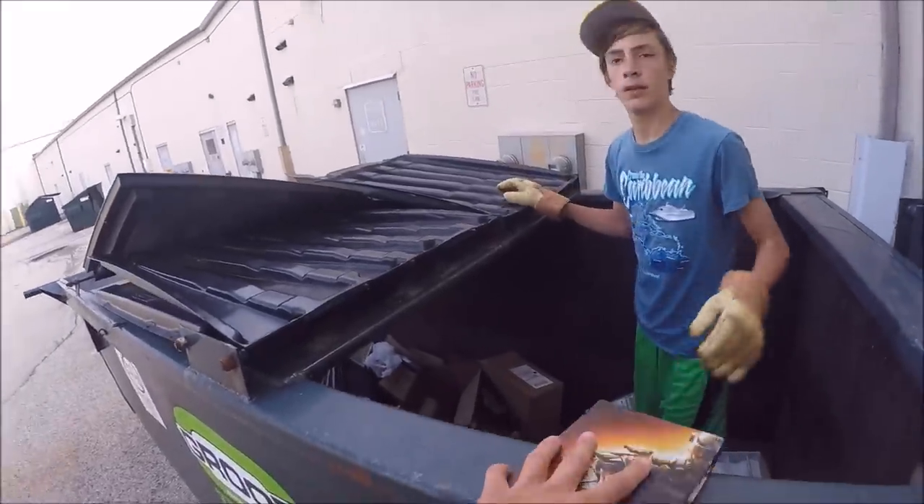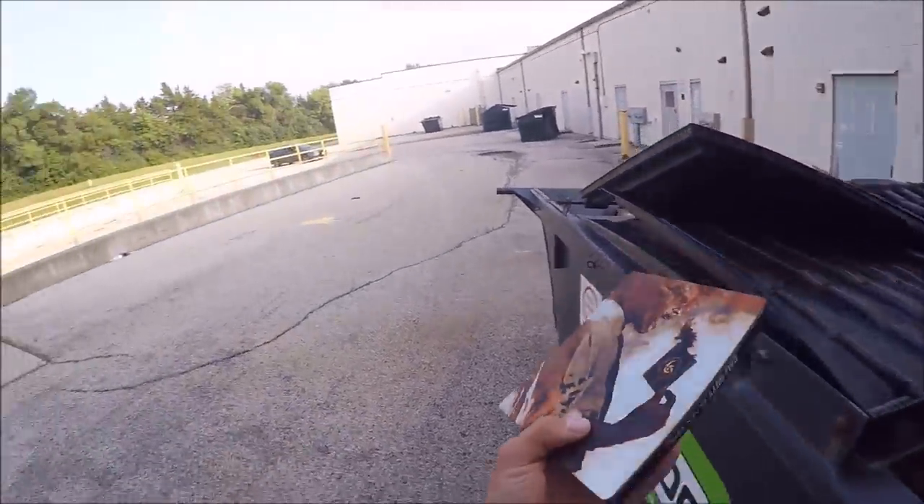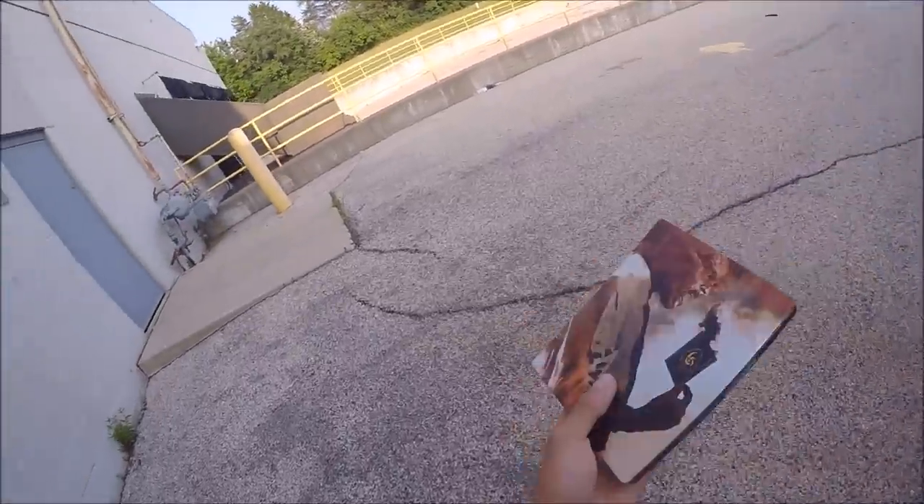Here's that Call of Duty game case — nothing in it, but this is a really cool case. I'm going to keep it. You could actually get money for this. This is the special edition.